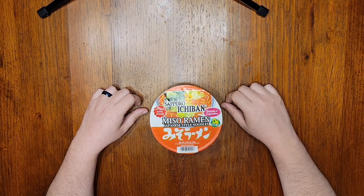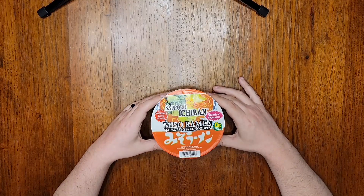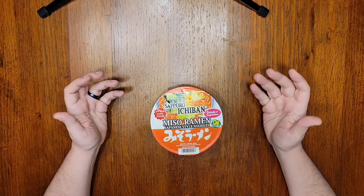Hello everyone and welcome to another episode of Noodle Journey where I'll be having a look at Sapporo Ichiban's miso ramen in a bowl. Is there anything more comforting than a nice bowl of miso soup? Who doesn't love miso soup?